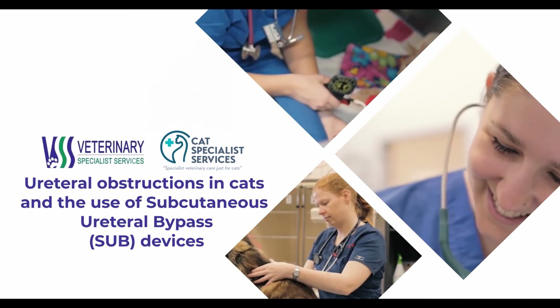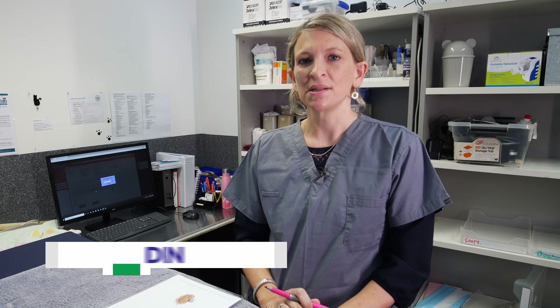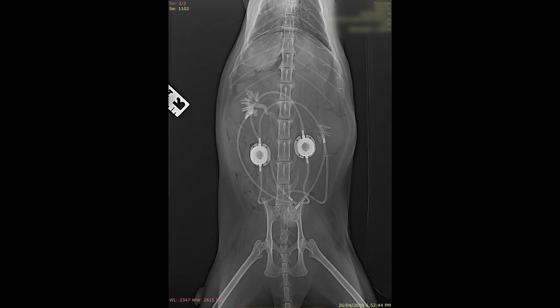Hi everyone, my name is Dr. Rachel Corman. I'm the feline internal medicine specialist at Cat Specialist Services, and this is a short video to talk about ureteral obstructions in cats and also a brief discussion about one of the treatment methods that we use, which is called a SUB, or a subcutaneous ureteral bypass device.